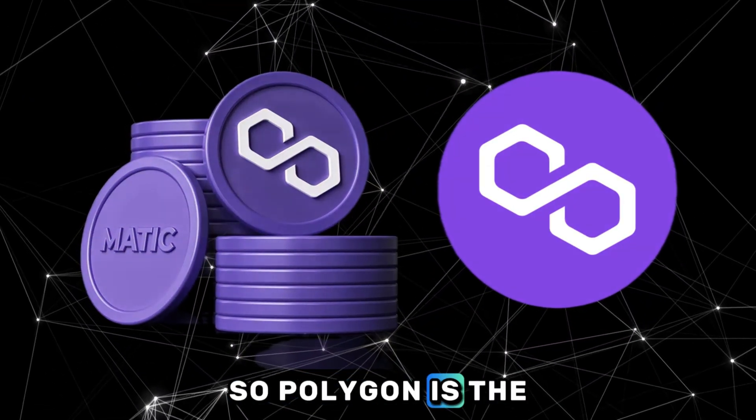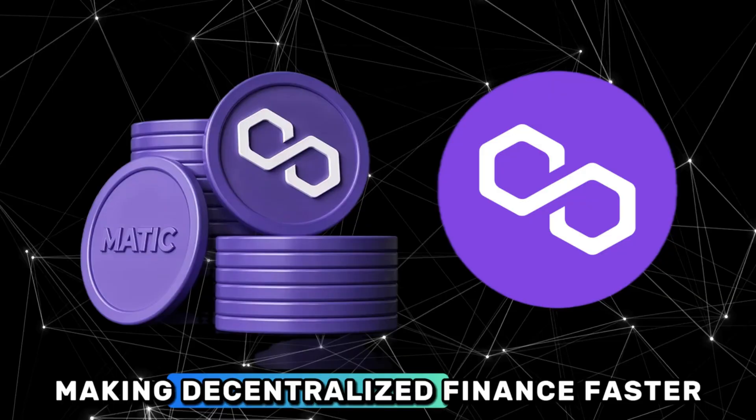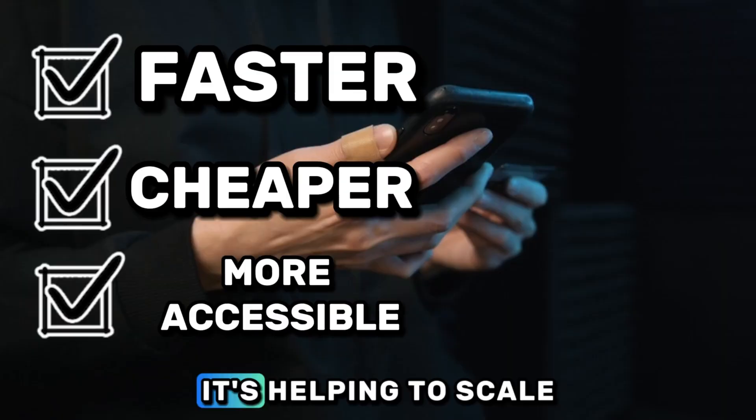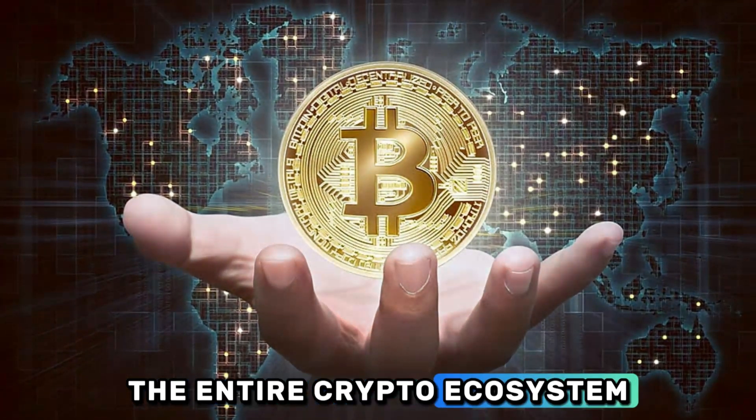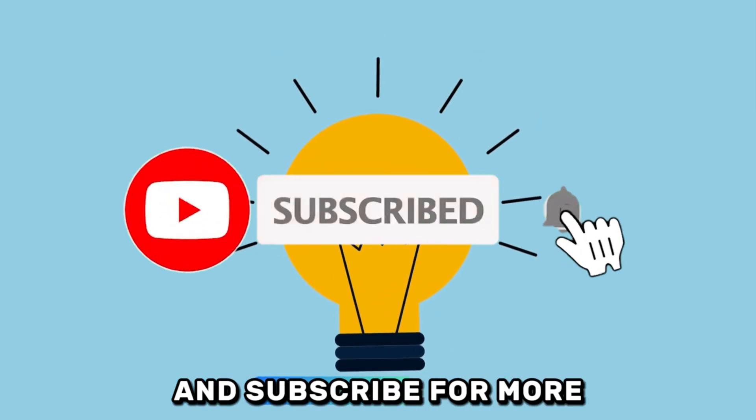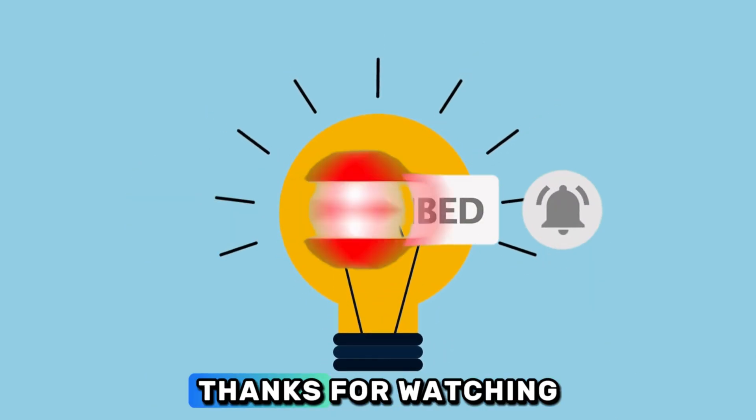Polygon is the innovative solution making decentralized finance faster, cheaper, and more accessible for everyone. It's helping to scale the entire crypto ecosystem. If you found this explanation helpful, give us a like and subscribe for more essential crypto insights. Thanks for watching.